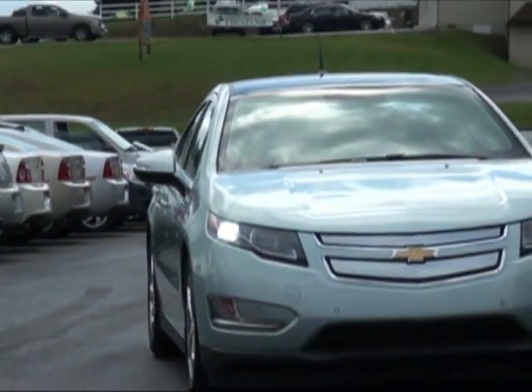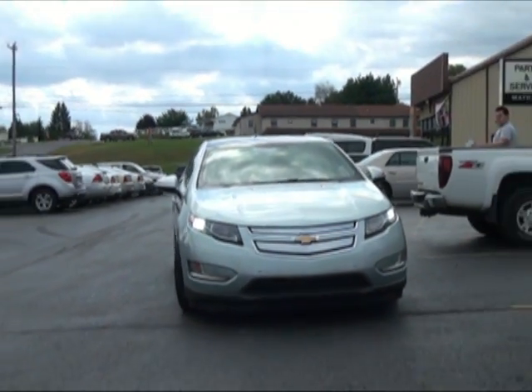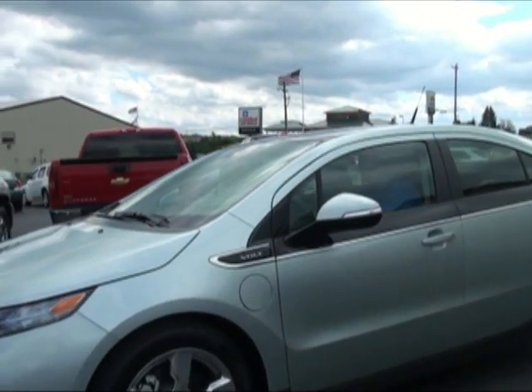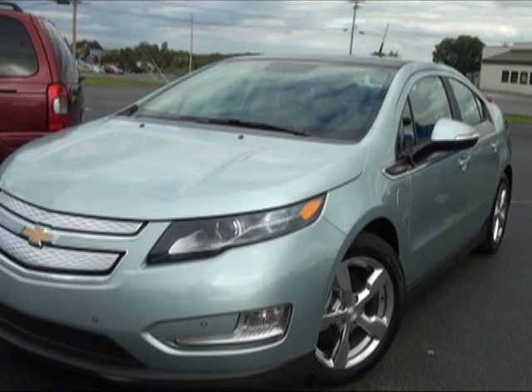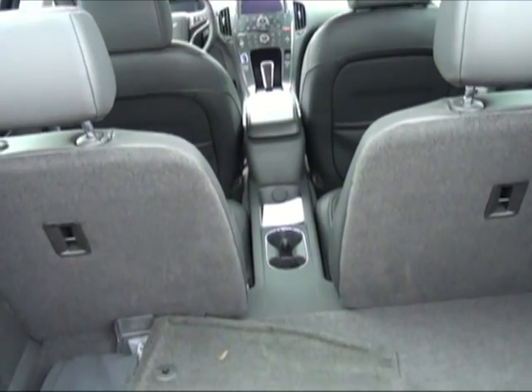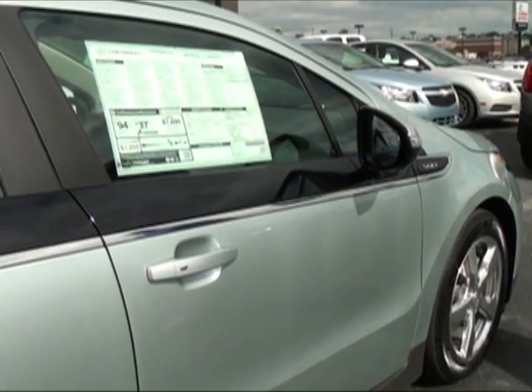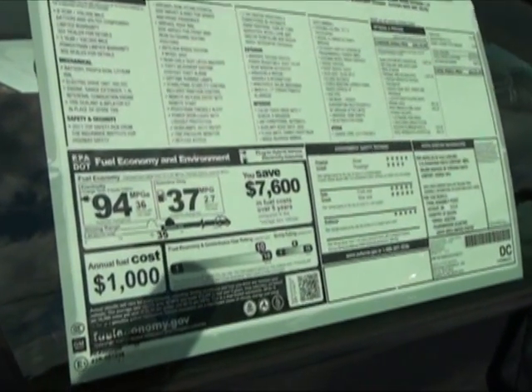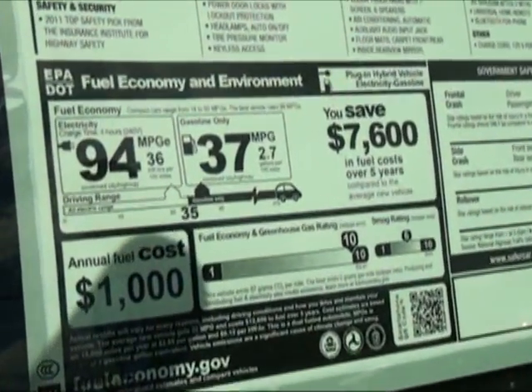With the generator running, you can travel about 360 additional miles before needing to refuel or recharge. The base price starts at around $40,000 for a Volt, with additional packages adding to the cost. The features in this Volt bring its price tag to $46,000. That pricey cost can be offset somewhat by a $7,500 federal tax credit if the car is purchased new.